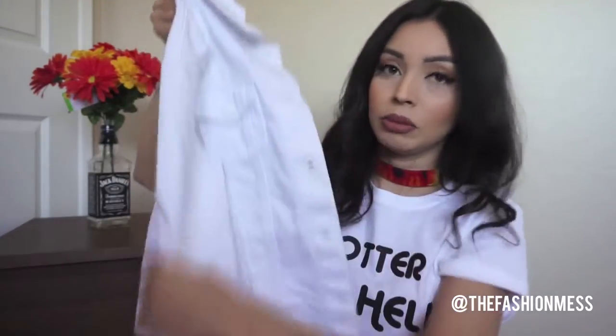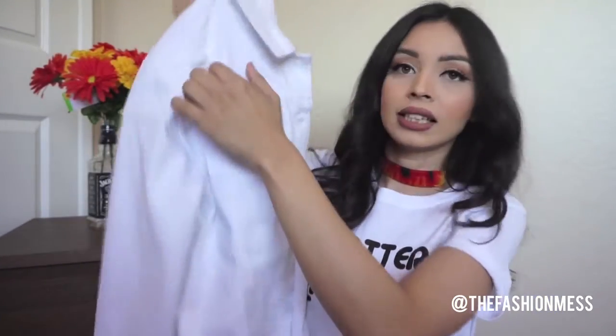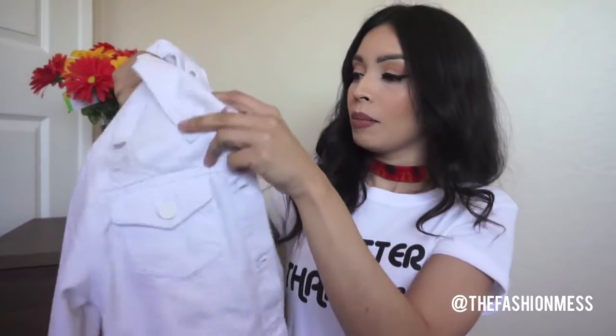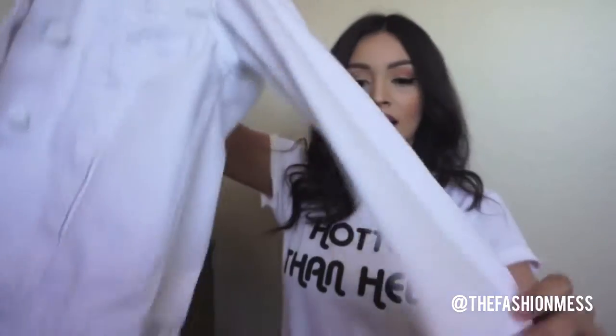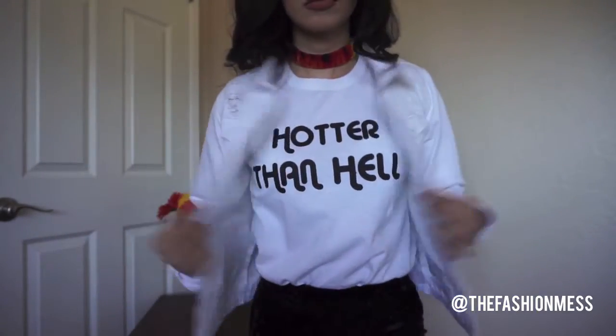Another denim jacket everyone should own is a white one. I know a lot of people are scared of white denim jackets, but I really like this one. I like that it's oversized and has a little bit of distressing, which makes it really cute. White denim jackets are a little hard to find, so when you see one, score it!